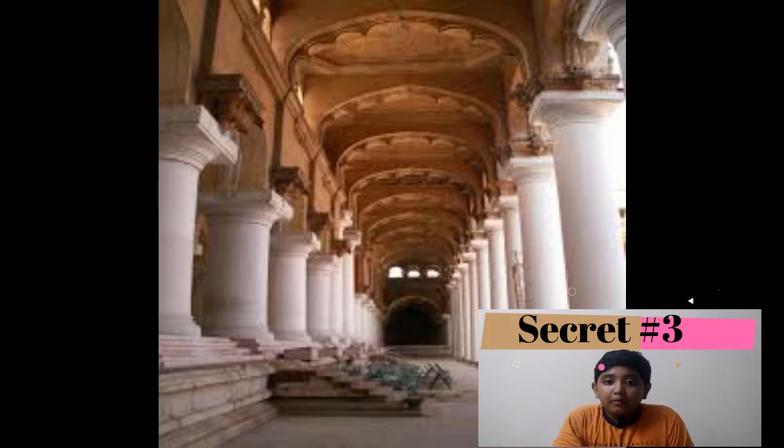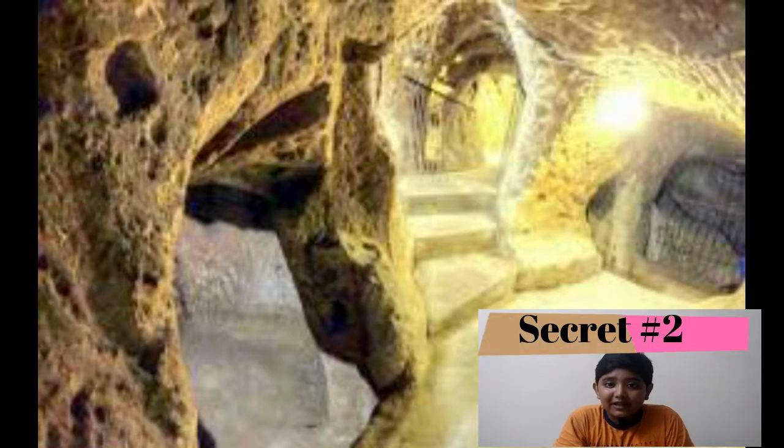Secret number three is Rangavilasam. It is the place where Trimalayna Akar's brother Mudhalayna Akar lived. It was completely demolished.